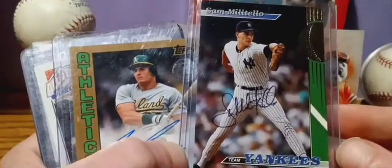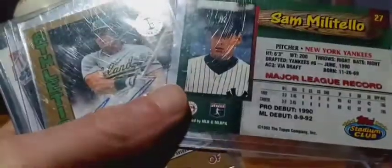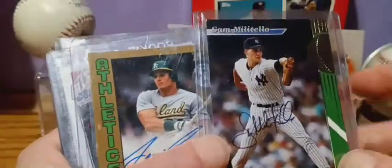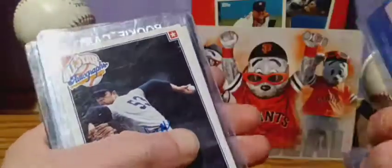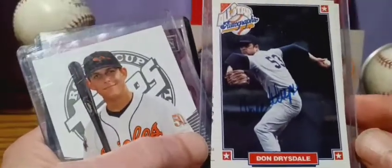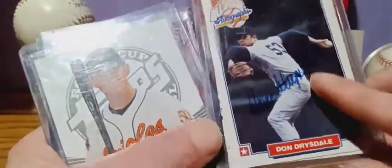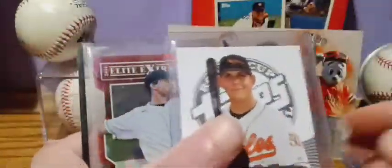Sam Moetiel — this is from 1993. Jose Canseco, 42 out of 50. Got Don Streisdell all-star autograph — it's in a rookie case, but certificate of authentication on the back.